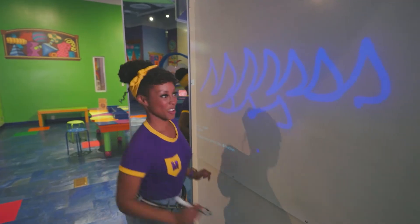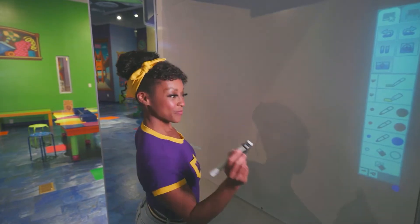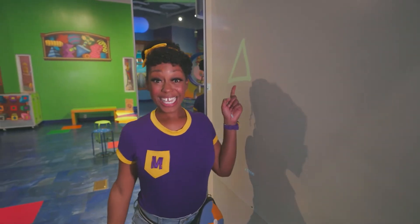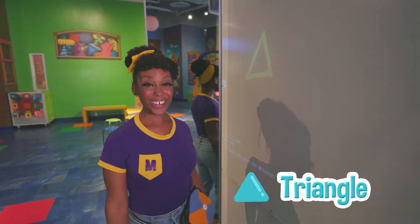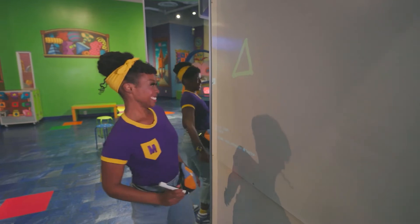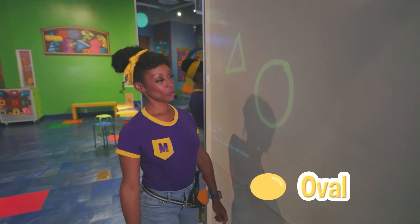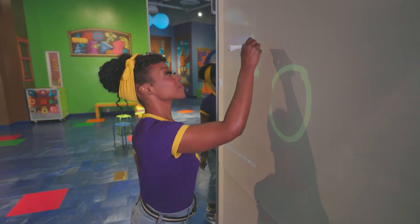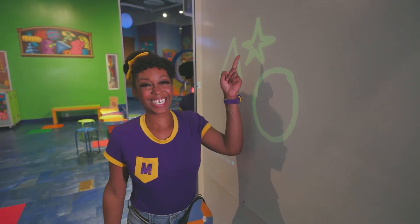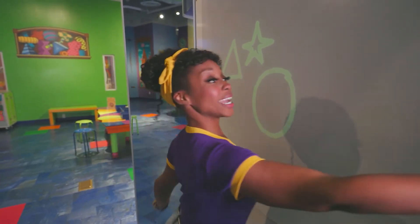Okay, what else did we draw? Let's draw some shapes! I like yellow! Do you know what this is? A triangle — just like when we were playing the triangles! How about this one? It's an oval! Okay, one more — do you know what shape this is? That's right, it's a shining star! Let's erase and keep exploring!